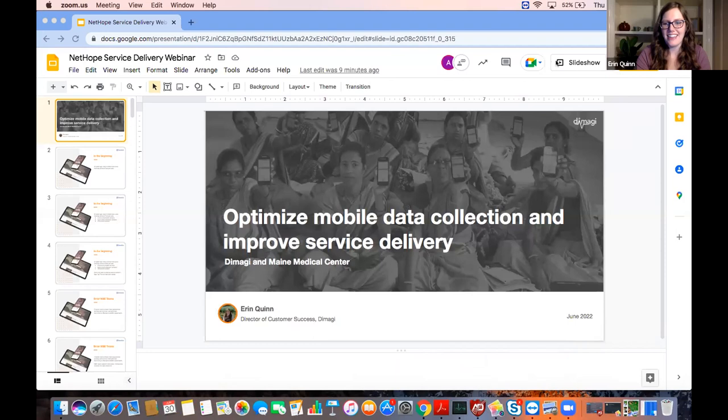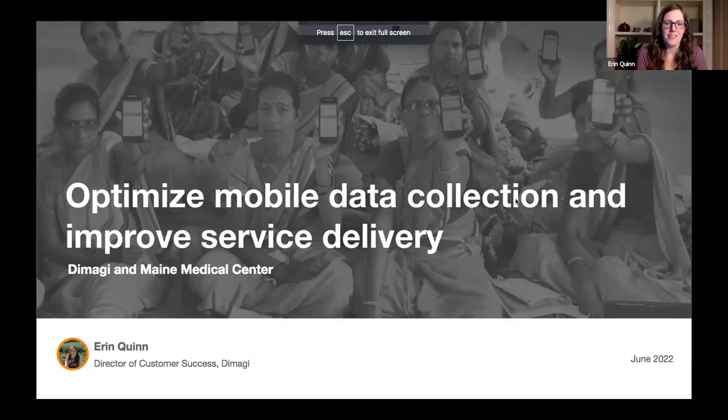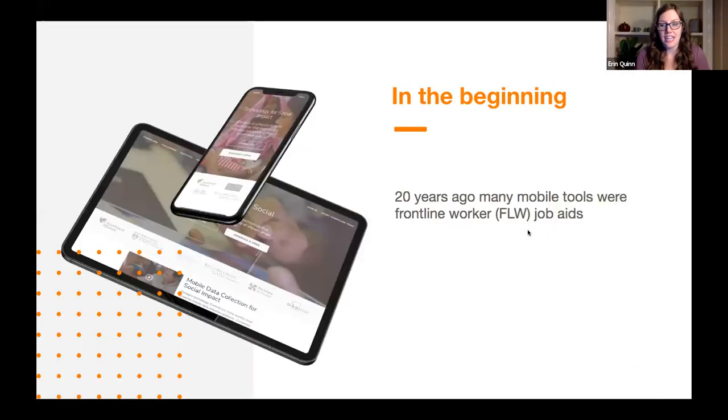Thanks so much, Madeline, and thank you to all of you who are joining us today. We're really excited that you've decided to be a part of this discussion. We think it's so important to talk about the way that we can optimize our mobile data collection systems in order to improve service delivery. I want to start off today with a little bit of a story taking us back two decades, to when Dimagi started.